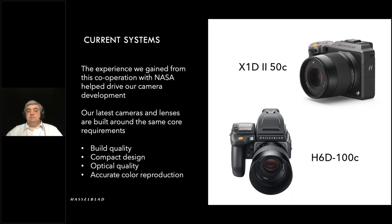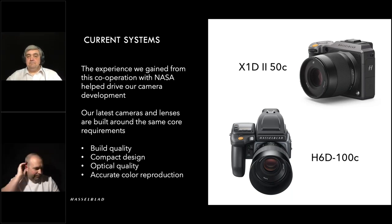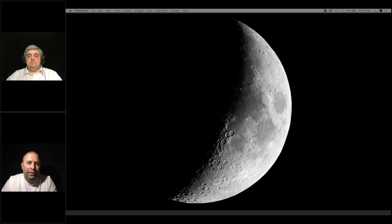Over to you Mark. We'll take some questions — we've had quite a few coming in throughout the presentation, thanks very much. A lot of questions regarding the type of film that was used. You mentioned Kodak Ektachrome for Apollo, but what about Gemini? Was it the same? And was it positive or negative?